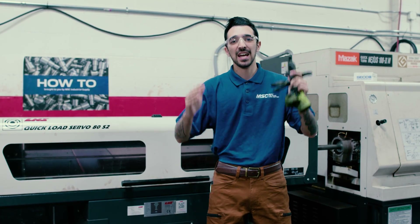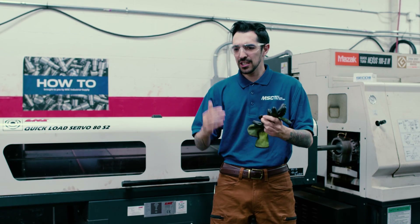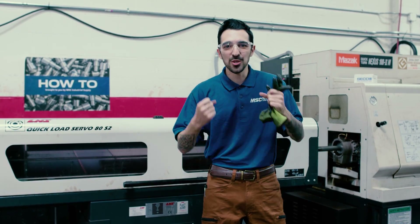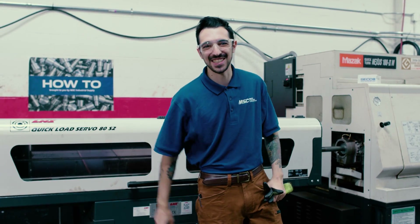You're here with me and so many others, and you're going to be able to see us getting hands-on, looking at the challenges, the solutions, the struggles, and the pride that you can take when you learn how to machine exotic materials.